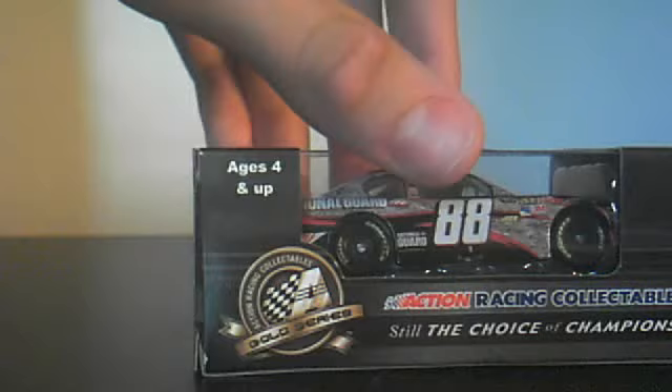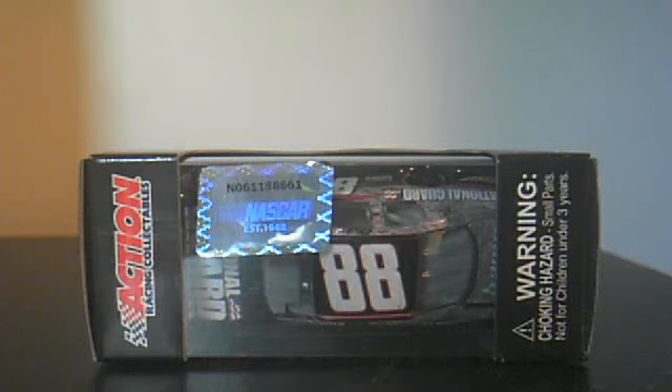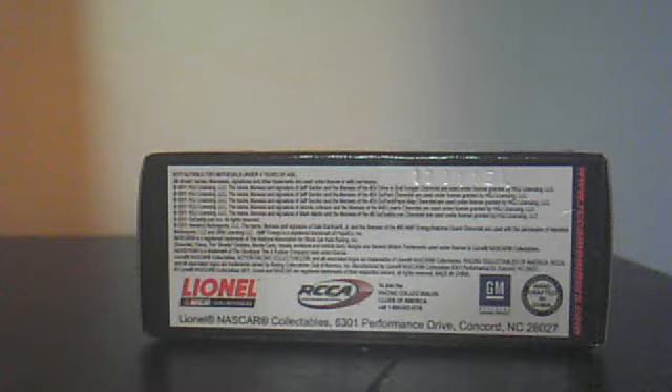It's an Action Race Collectible, Choice of Champions, Action Gold Series, ages 4 and up. The barcode and NASCAR top says Action Race Collectibles, NASCAR hologram. The right side has choking hazard warnings, small parts, not for children under 3. The bottom says description, NASCAR collectibles RCCA, GM official product, handcrafted in China, the RCCA members website and NASCAR collectibles address.